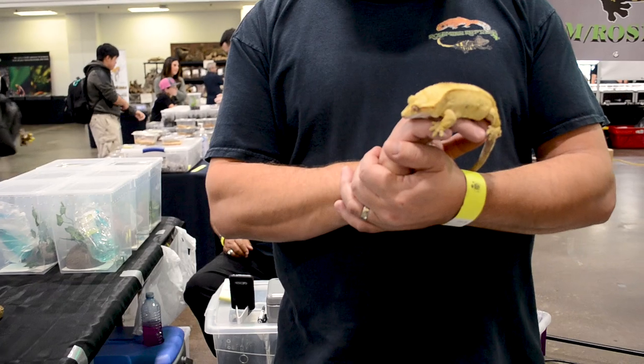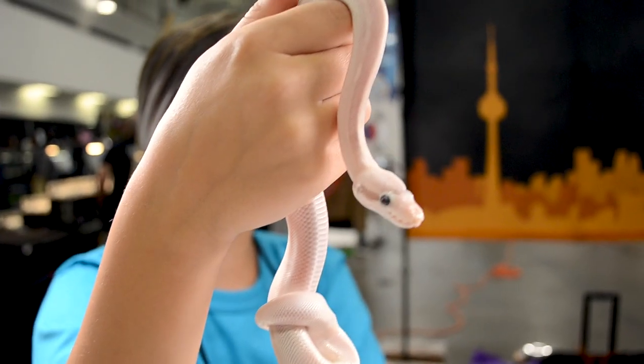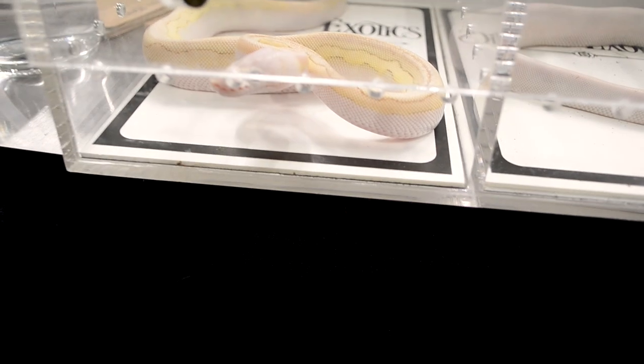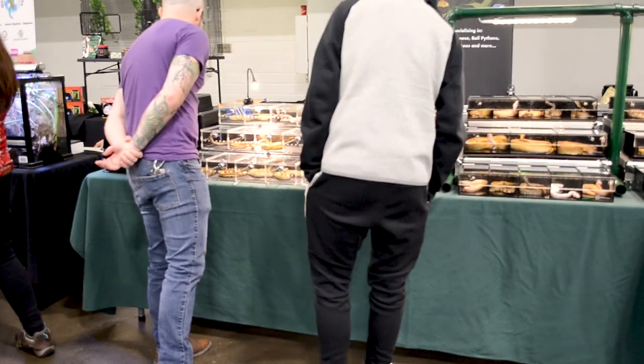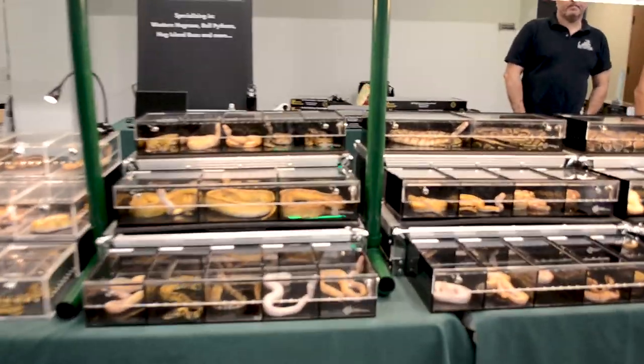The first thing you need to do is make a list. What do you need? What do you want to do? Who do you want to talk to? Because it's not just about buying animals — there's supplies there. And online, generally, there's a list of vendors who are going to be there selling things. Or maybe you're there to meet somebody, talk to a breeder, get information, or attend seminars at bigger expos. So make a list of what you want to do and when things are going to happen.